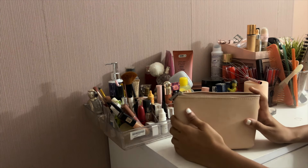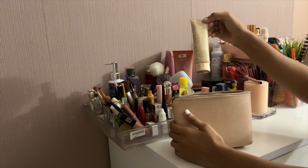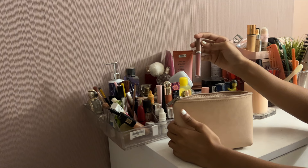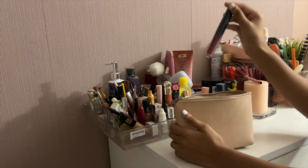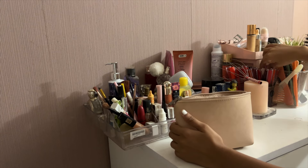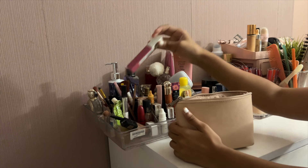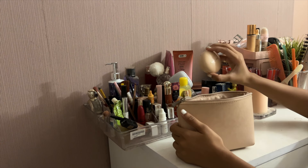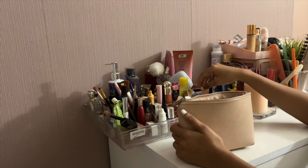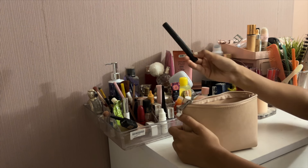Now let's pack the makeup. I'm going to be taking this brush. This Barcelona BB Creamer is my base. A light shade of lipstick, a dark shade of red lipstick, maybe another very dark red, and probably a dark pink as well in case I need it — this is the Maybelline Superstay. Then I'm going to be taking the Rare Beauty highlighter, the Rare Beauty blush, and of course eyeliner.